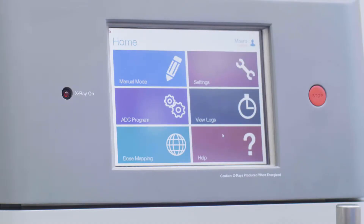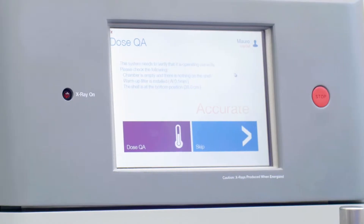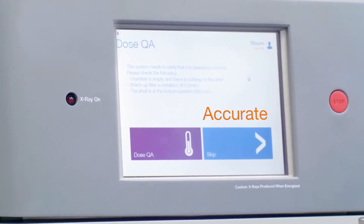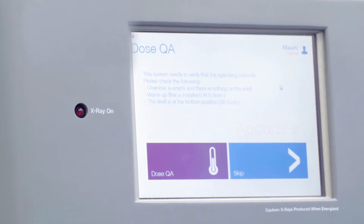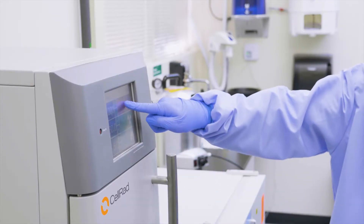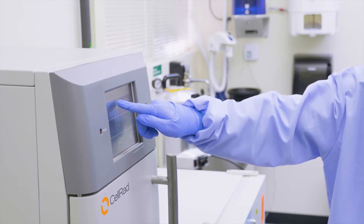Upon login, the system prompts to perform an automated dose calibration. This is similar to how clinical radiotherapy systems are validated prior to each use. The process is fully automated and takes just over two minutes to verify calibration of system output and the dose measurement system.